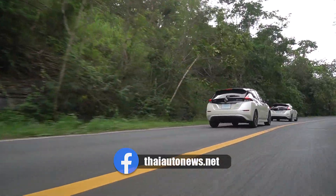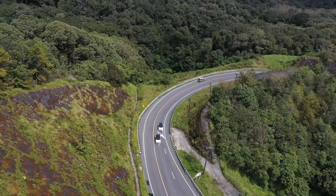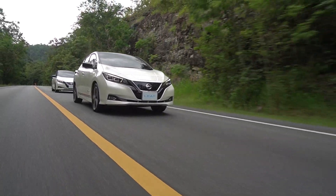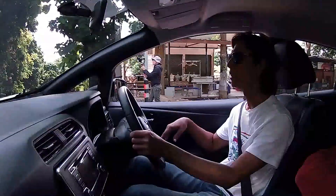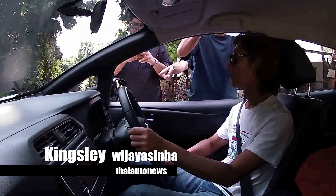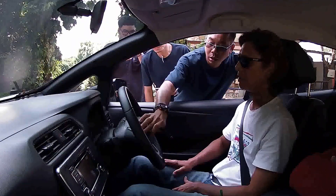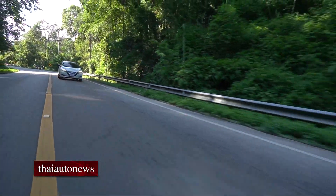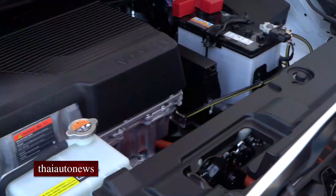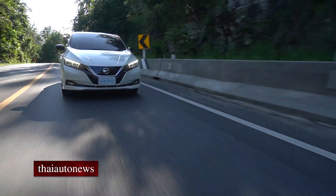We are reaching the entrance to the Doi Inthanon National Park now. With EVs, when they tell you about the range — the Leaf has a range of 311 km — but that's not going to happen in the real world, because you're going to have to accelerate, decelerate, and go at high speeds. We have a competition today on who's going to use the least amount of energy. At high speeds the battery will drain very quickly — this is the part where EVs still have something to improve on. But in general, you'll get close to 300 km if you drive normally.